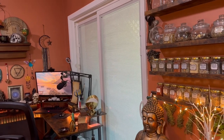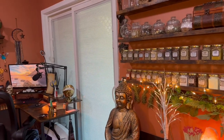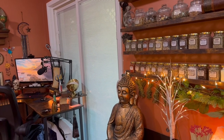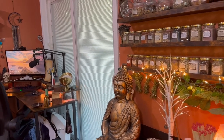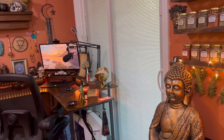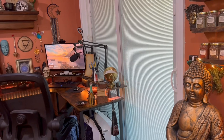Hey guys, Rochelle here with Amethyst Ascension. If you are new here, welcome, and if you are returning, thank you so much for joining me again. Today I am going to do a little tour of my desk area. I've briefly gone over it before, but I've been seeing a couple of desk tours and I thought, you know what, I'm going to go ahead and show mine — mine is a little bit extra but that's okay.